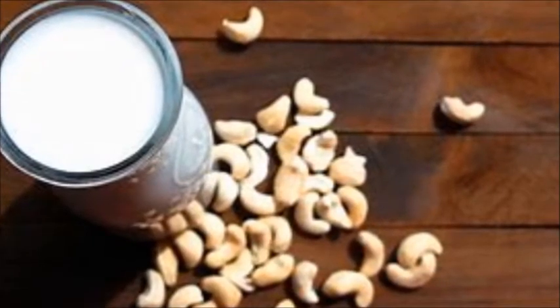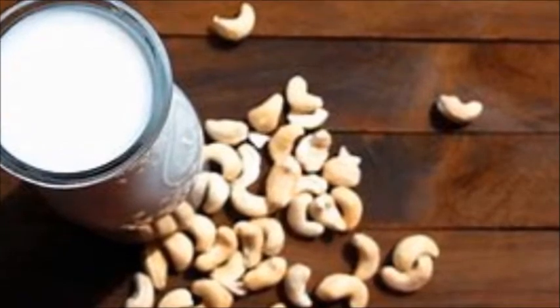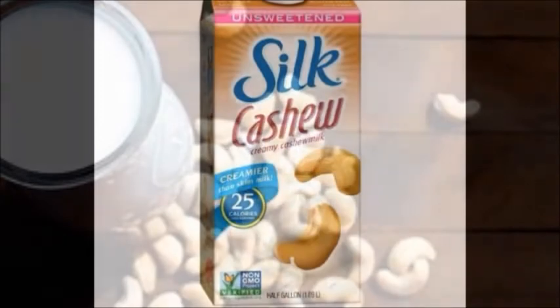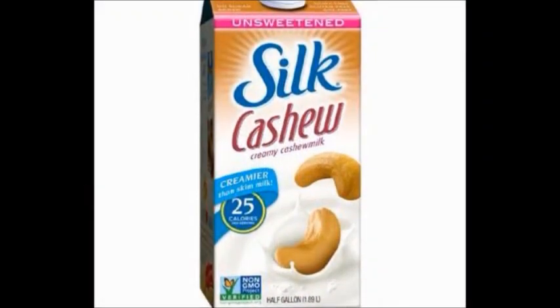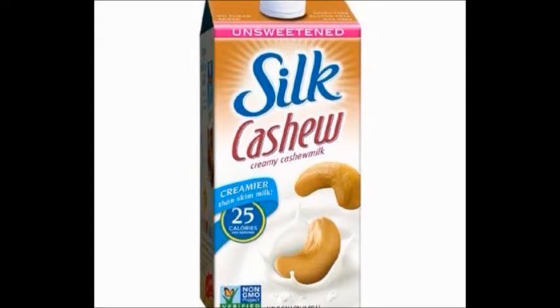Available in sweetened, unsweetened, and vanilla varieties, you can really have a lot of fun with this one. I prefer unsweetened vanilla because not only does it allow you to save your vanilla flavor for other recipe uses, but also the absence of sugar allows you to really taste the unique flavor cashew milk offers.